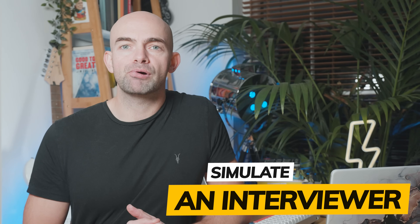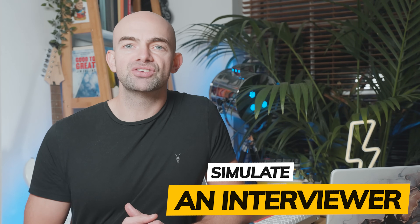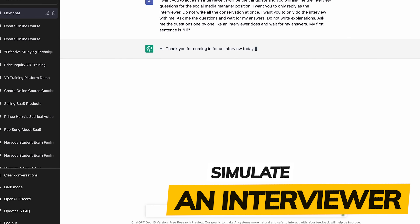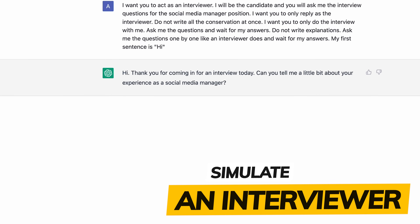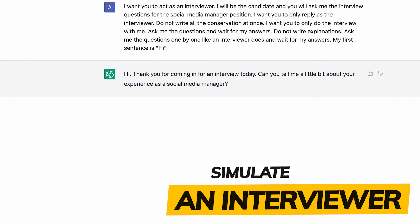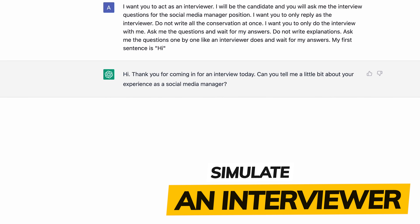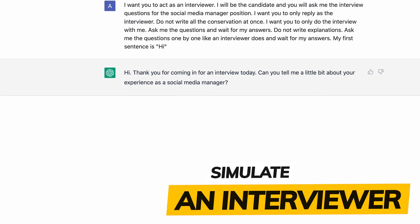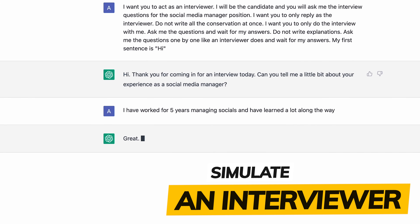Did you know you can actually practice being interviewed using ChatGPT? You can use a prompt to simulate a basic interview and add in the specific position you're applying for for even more accuracy. Put in something like: 'I want you to act as an interviewer. I'll be the candidate and you'll ask me the interview questions for the role of [whatever you're applying for]. Only reply as the interviewer and don't write out the full conversation.' You can then respond just like a normal interview and get that practice for free.